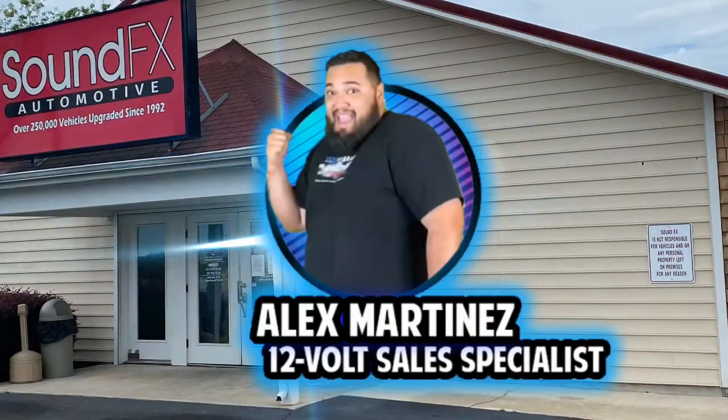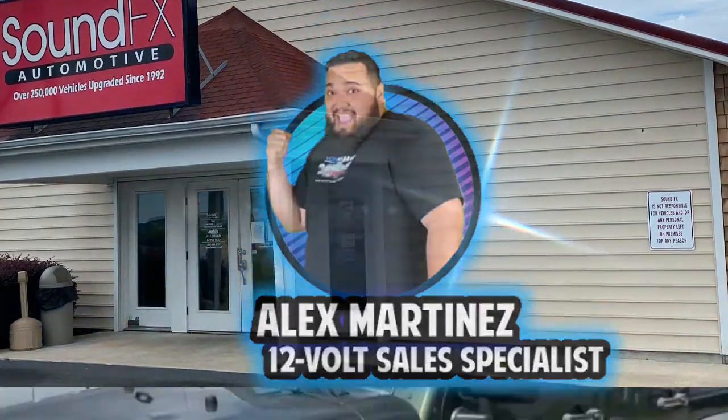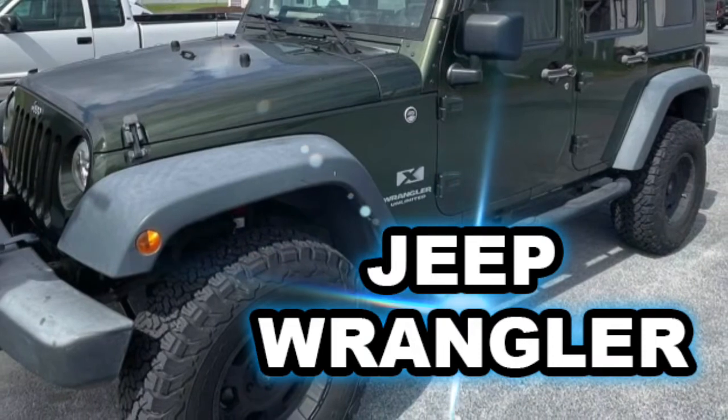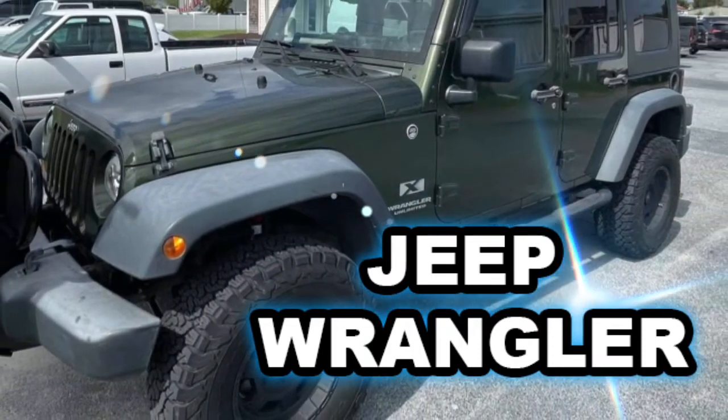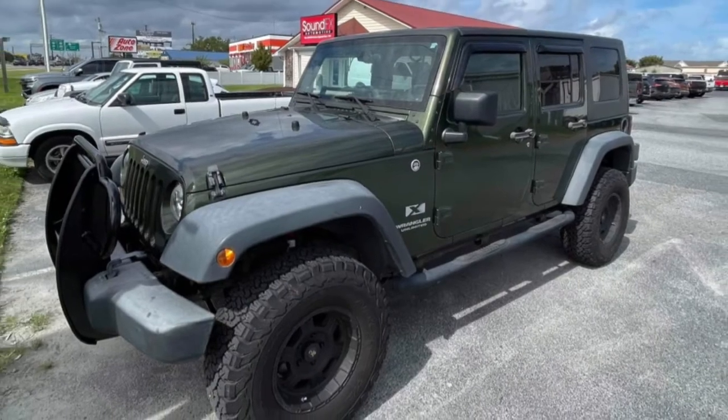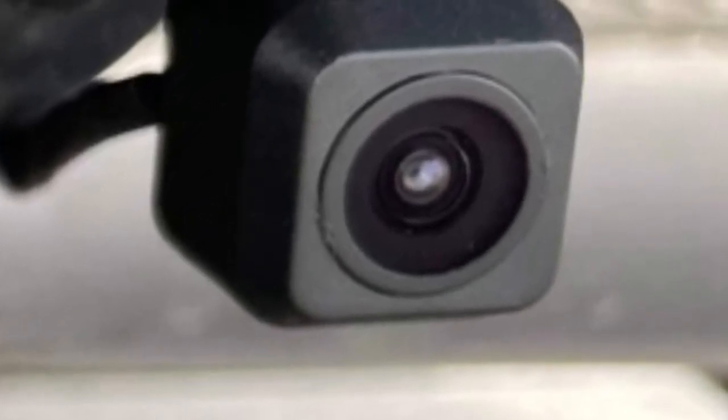Hey guys, it's Alex from Sound Effects, and today I wanted to go over Miss Allen's 2008 Jeep Wrangler. Miss Allen came into the store looking for Apple CarPlay and a backup camera because she's going to be giving the Wrangler to her daughter, so she just wanted to make sure when her daughter goes out and does any trips, she'll be able to have maps, Waze, and listen to her music from Spotify.